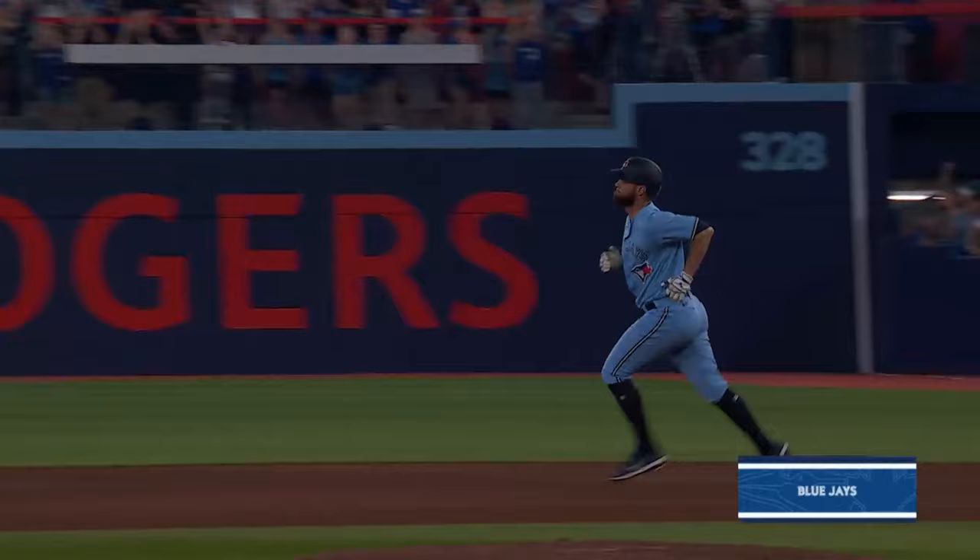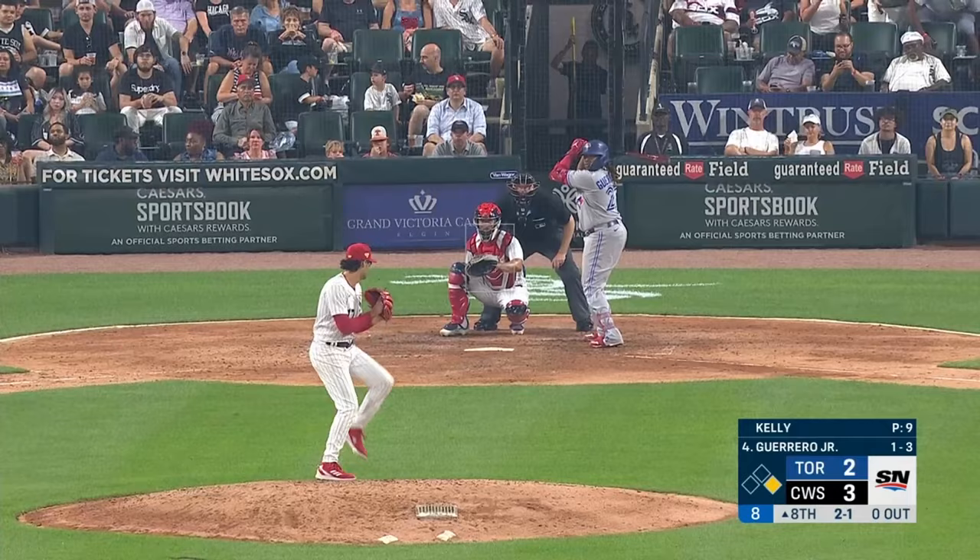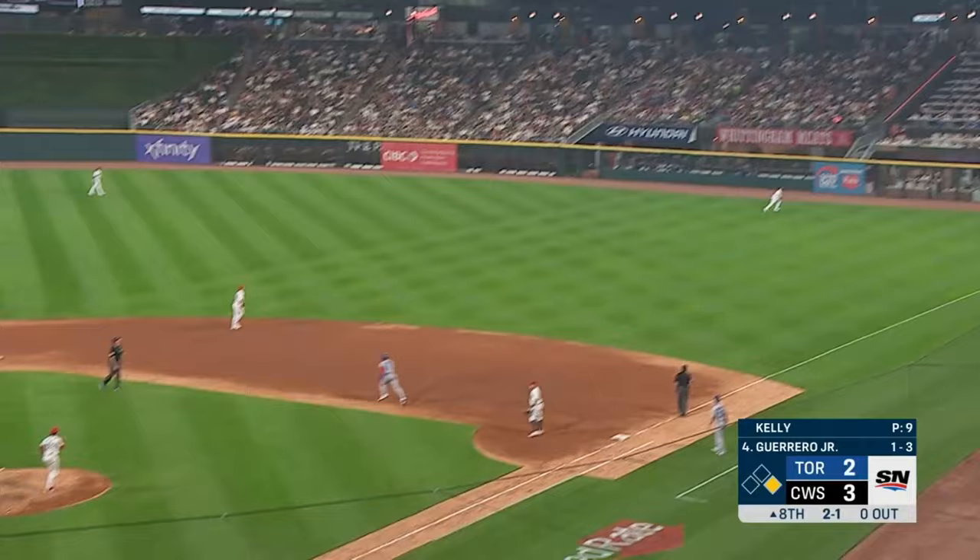Left center — well hit — and it's gone. Second home run of the game.